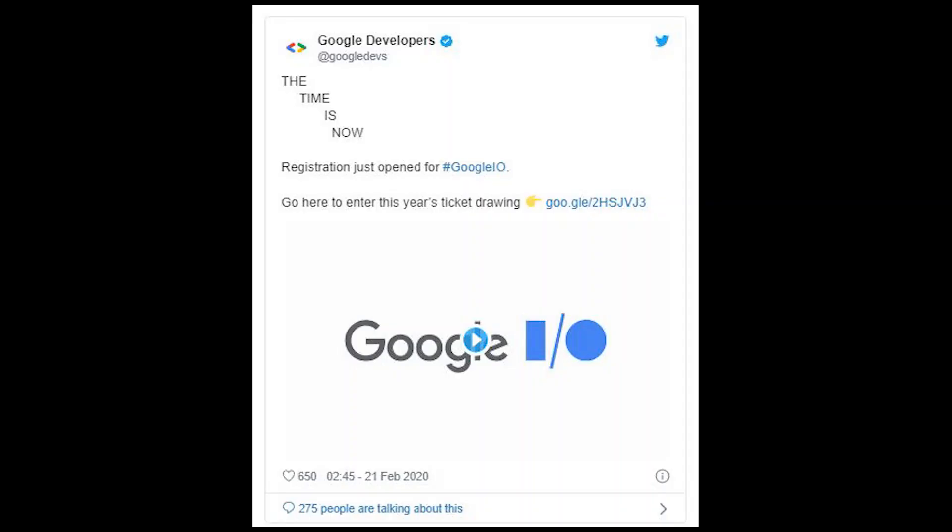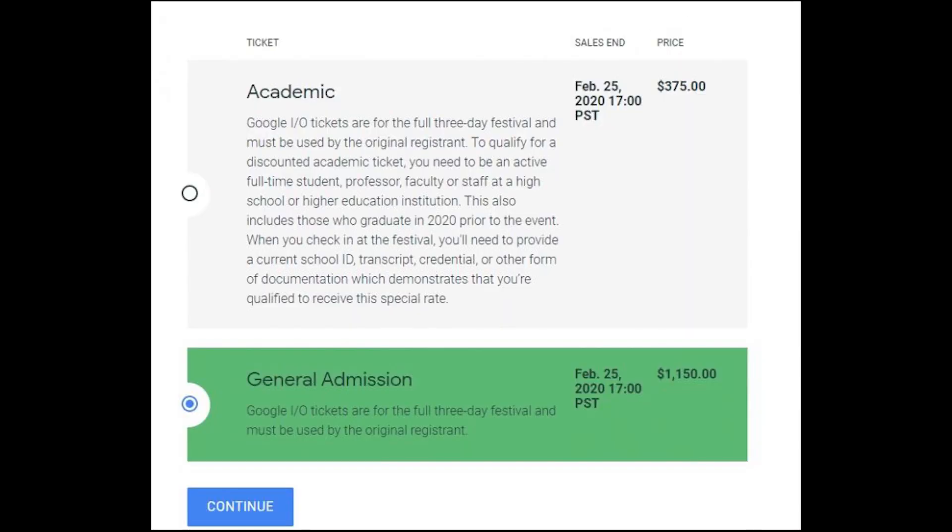To participate, you will need to submit an application which will be selected through a lucky draw process. Applications will be closed on the 25th of February at 5pm PST, and if you are selected, you will be informed by email the next day. A general admission ticket is going for $1,150, which is around RM4,819, while an academic ticket is much cheaper at $375, which is around RM1,571.